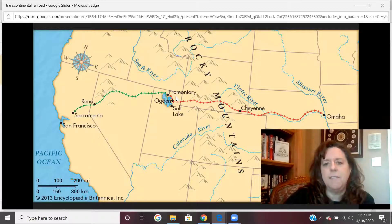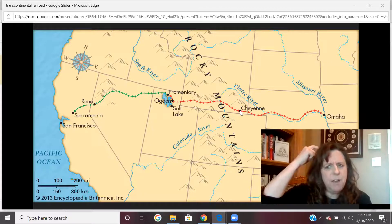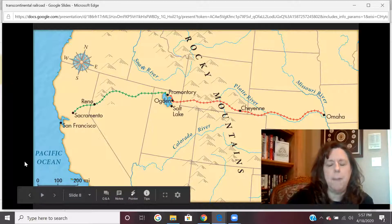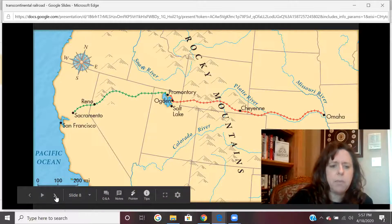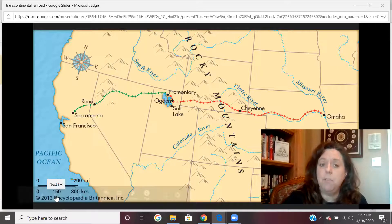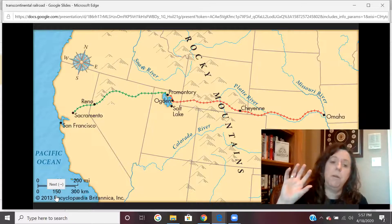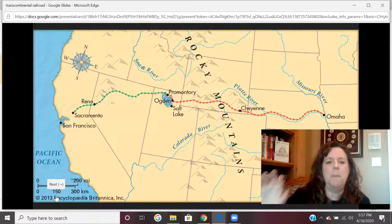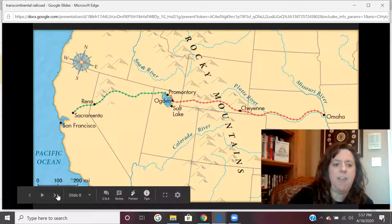So this is our transcontinental railroad going from Nebraska to California. Maybe you're scratching your head going, Mrs. Chappie, what about all the other states up over here? Well, there were already railroads in that area that could connect to Nebraska. If you're in my U.S. history class, we've talked a lot about the importance of the railroads during the Civil War, in moving troops and supplies, and how there were many more miles of railroads up in the northern area of the east side of our country.